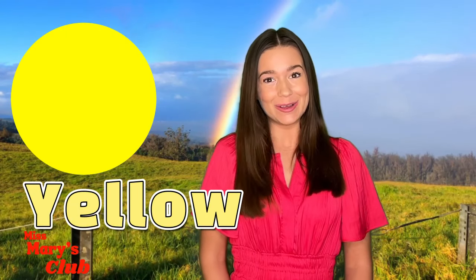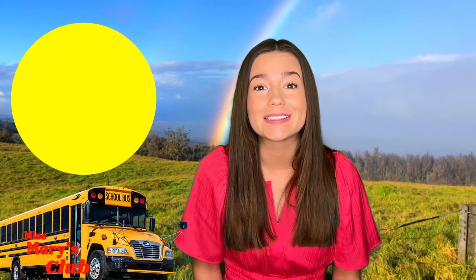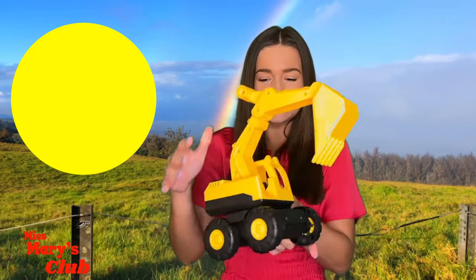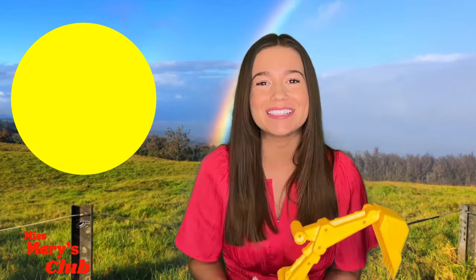I love the color yellow! Can you think of some things that are yellow? Maybe a banana! Or even a school bus! Or a tractor! Let's learn about things that are yellow!